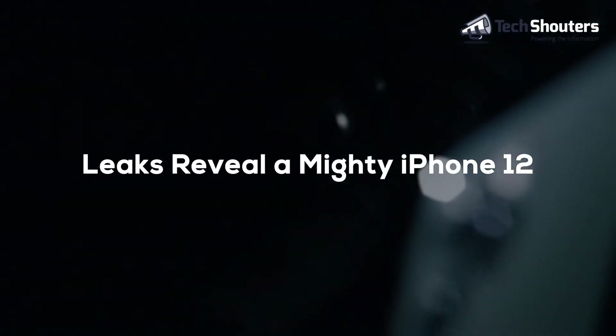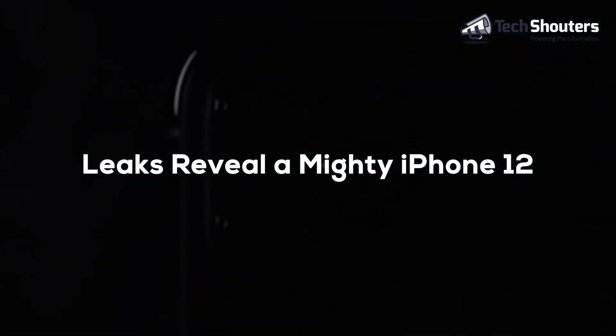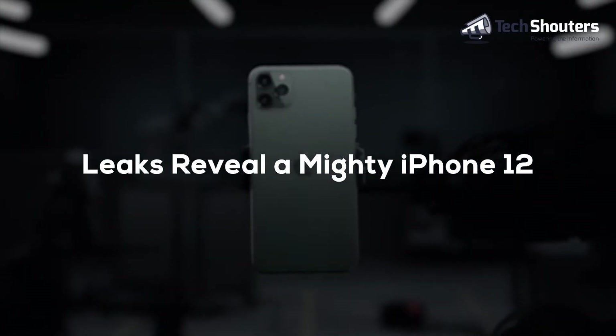The design has been leaked by Jonas Dennert, known as the phone designer page on both Instagram and Twitter. This time you will notice a change in the display design of the iPhone 12, as all the sides of the phone are flat rather than curved.